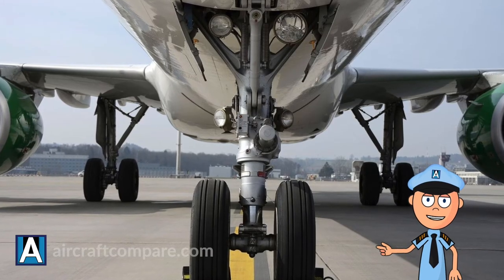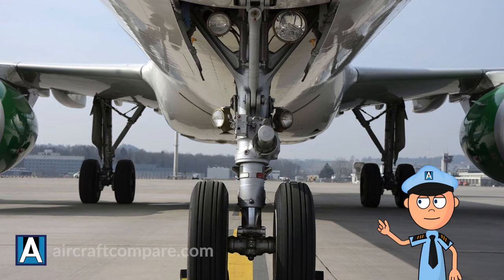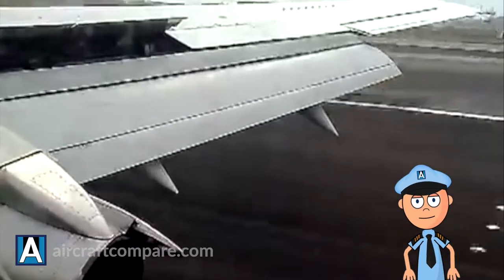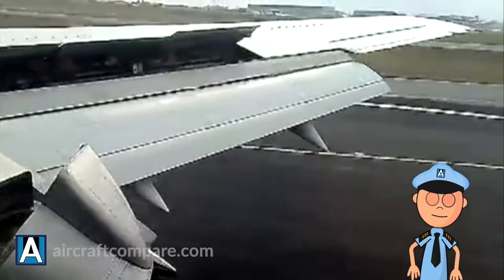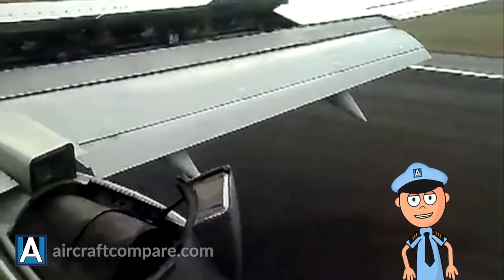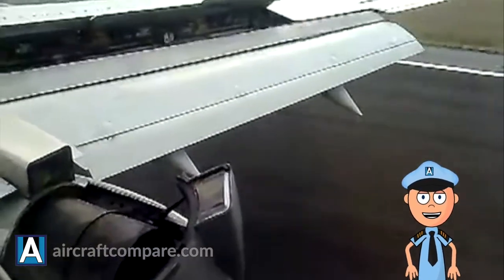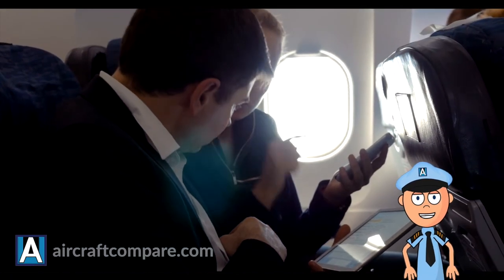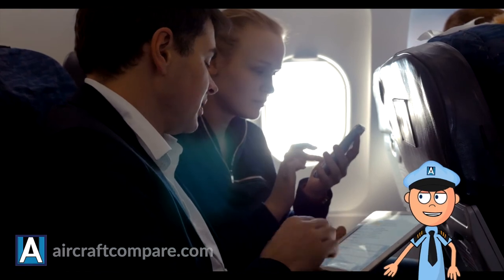In summary, yes, planes do have brakes — but it's not only the brakes that take care of bringing the plane to a stop. To aid the brakes are flaps and reverse thrusters. Most of these systems are engaged by the pilot immediately after touchdown. The braking process has been optimised to provide the smoothest ride possible for the plane's passengers.